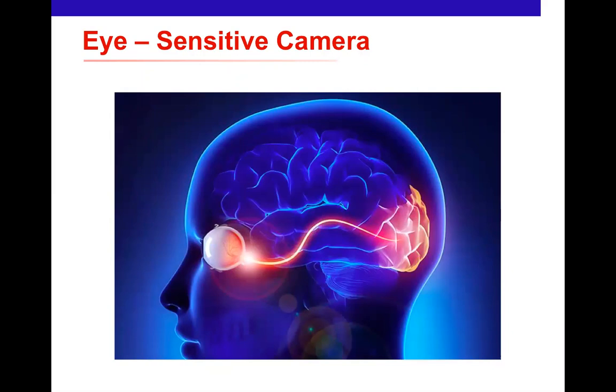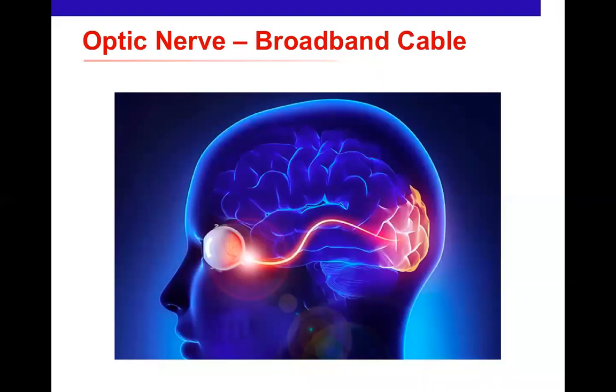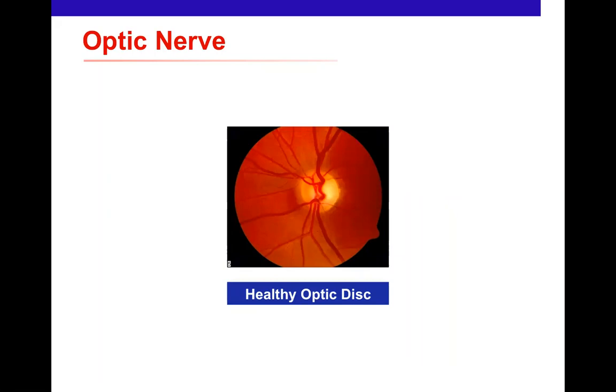The eye is a very sensitive, sophisticated camera that converts images into electrical signals. The optic nerve is like a super-fast broadband cable, transferring signals rapidly and efficiently from the eye to the brain, where processing occurs in the occipital cortex. When we look at the back of the eye, the optic nerve appears as a golden yellow circle from which blood vessels emerge, supplying the retina with the food, oxygen, and nutrients it needs to function.